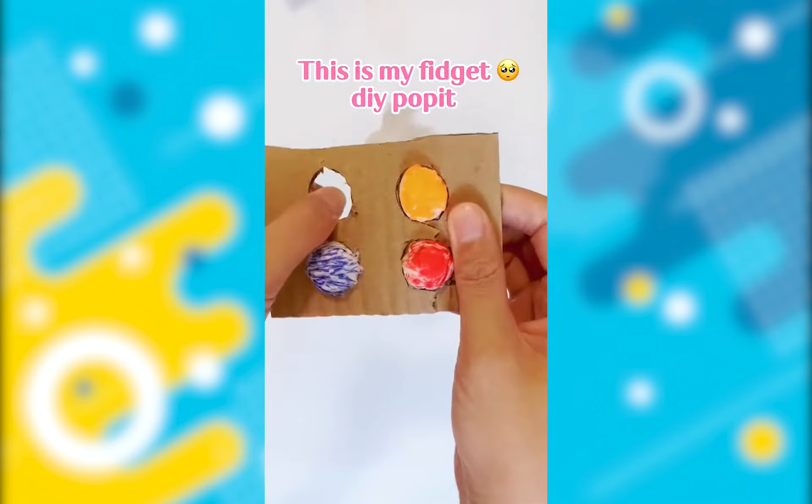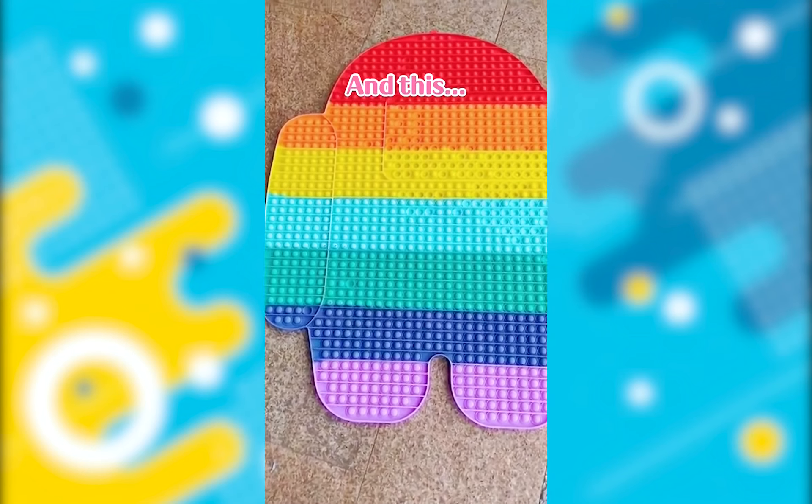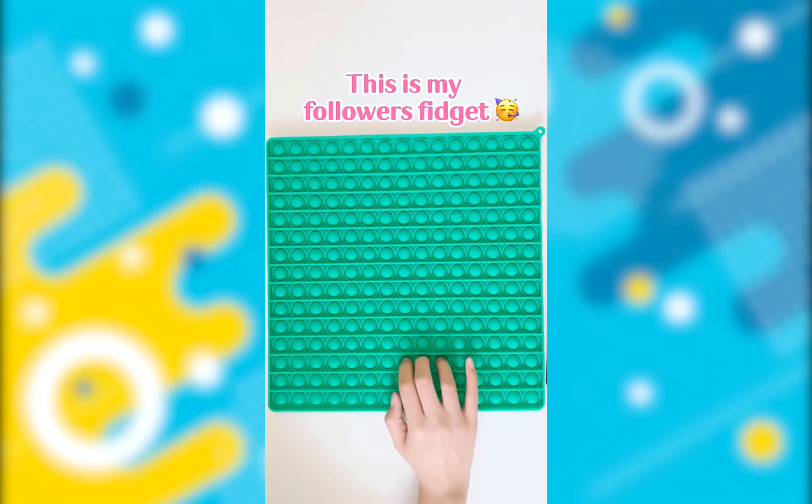Did you win? This is my fidget. This is my followers' fidget. And this — OH MY GOSH!